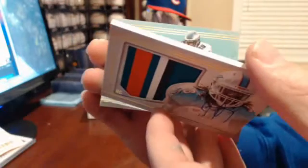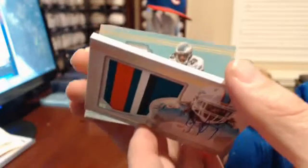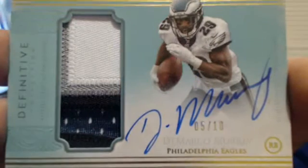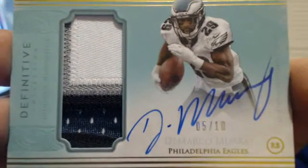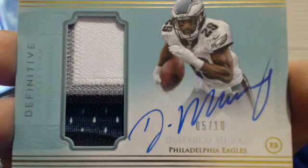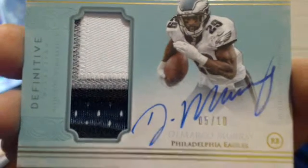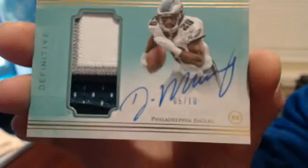Seen a lot of this dude too — I think this dude's in every case I've seen. Hirschu, five of ten. DeMarco Murray. Look at that — you got one, two, three, four colors, and then you got a little piece of extra patch down there.